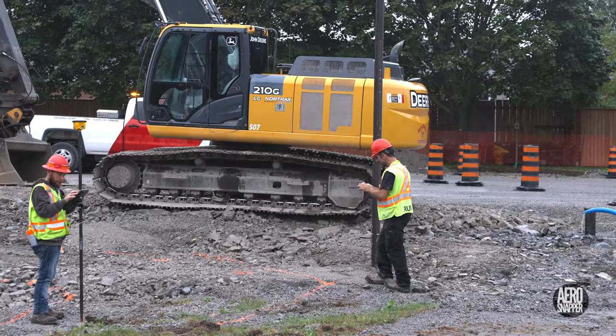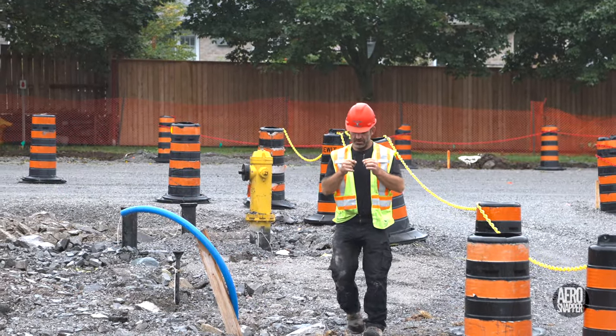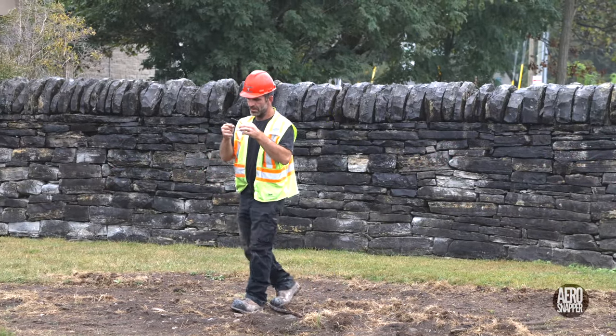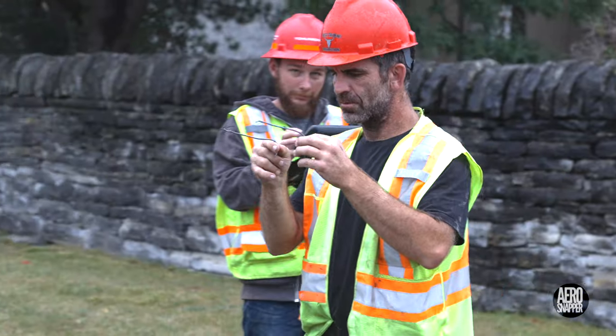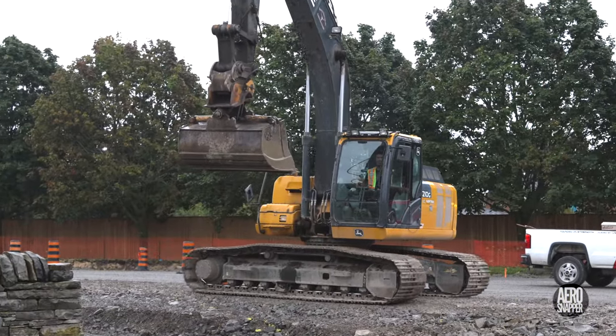There's always room for traditional skills and practices. And this week I watched a diviner work. When this operator gets down from his cab, his contributions and advice are accepted and respected by his team.